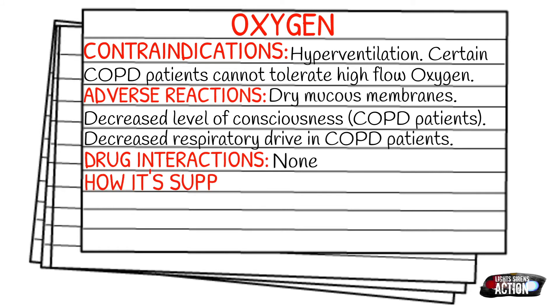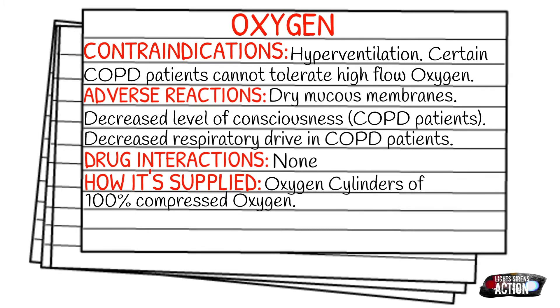How is it supplied? It's supplied in oxygen cylinders of 100% compressed oxygen. Typically these cylinders are going to be green and white.